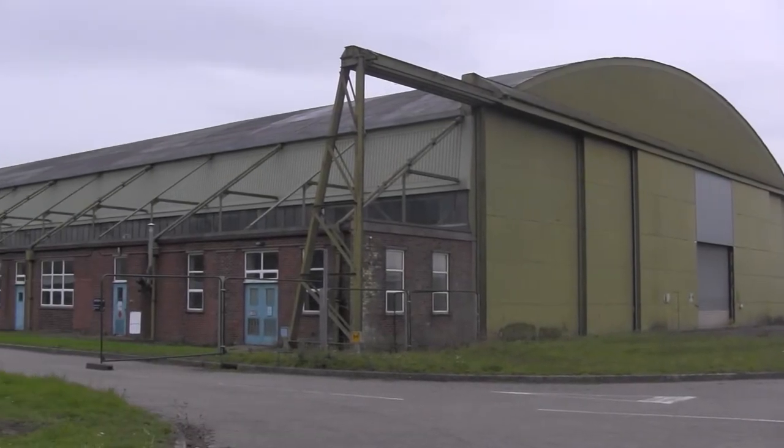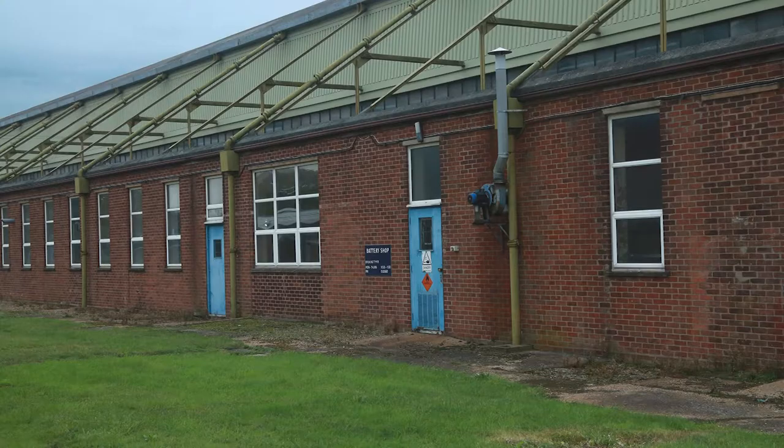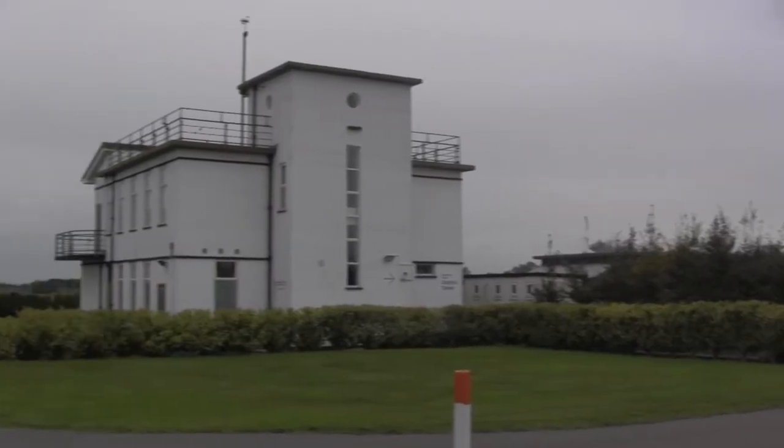Opened in 1941, the airfield was operated by Bomber Command, and air crews flew from here to attack targets in Germany and the occupied territories. 122 aircraft, with most of their crews, did not return.